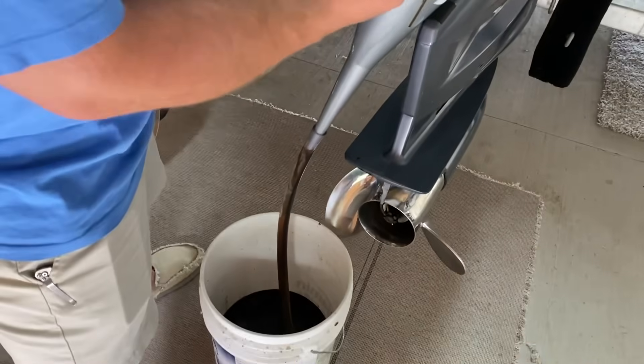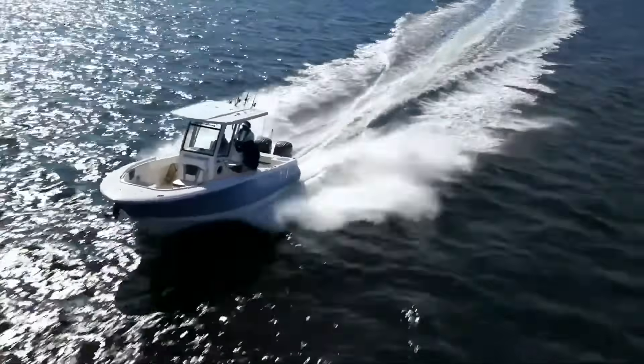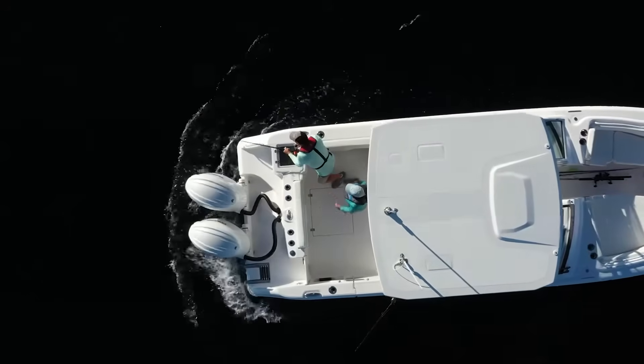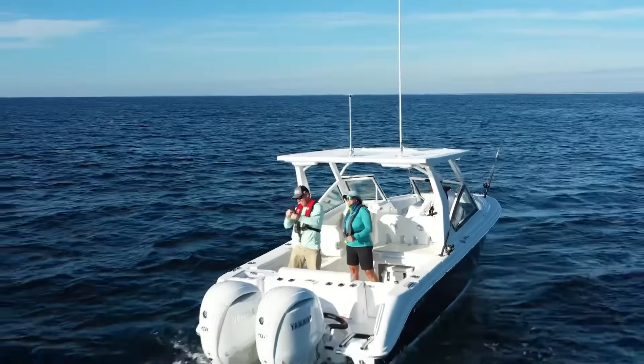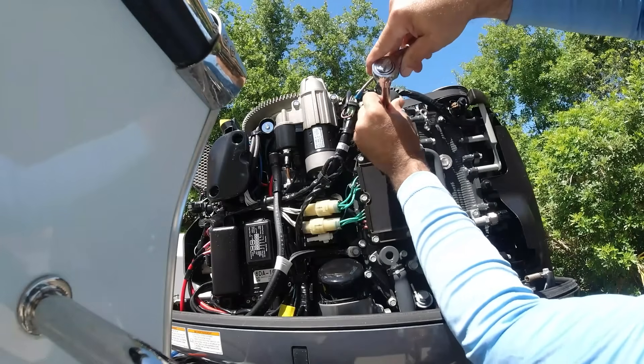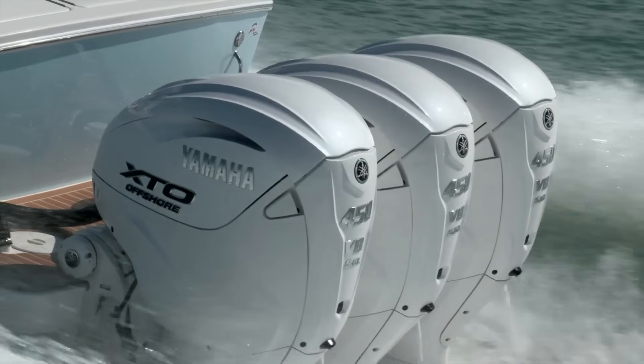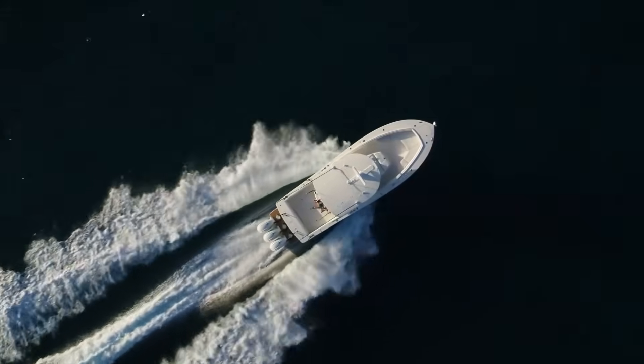The fuel injection system monitors throttle position, engine speed, water temperature and intake air constantly. Clean combustion means less carbon build-up, which keeps valves sealing properly. The lower unit uses heavy-duty gears and bearings sized for the torque these engines produce. Owners regularly report 3,000 to 5,000 hours with nothing beyond scheduled maintenance.